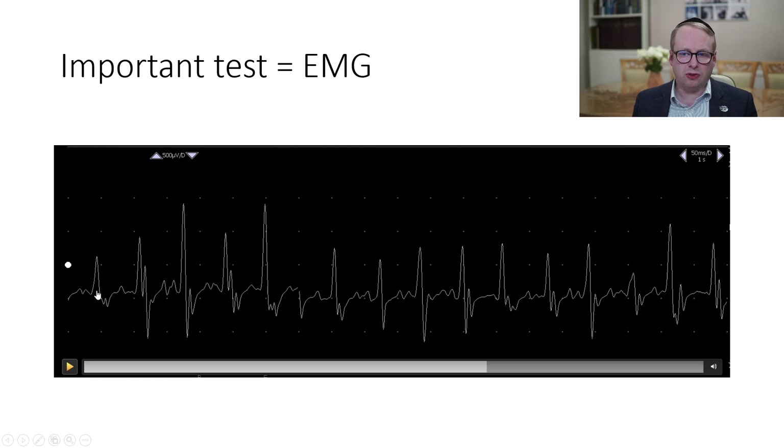And let's count the number of cycles per second. So we've got one, two, three, four, five, six, seven, eight, nine, ten, eleven, twelve, thirteen, fourteen, fifteen. So 15 times per second.